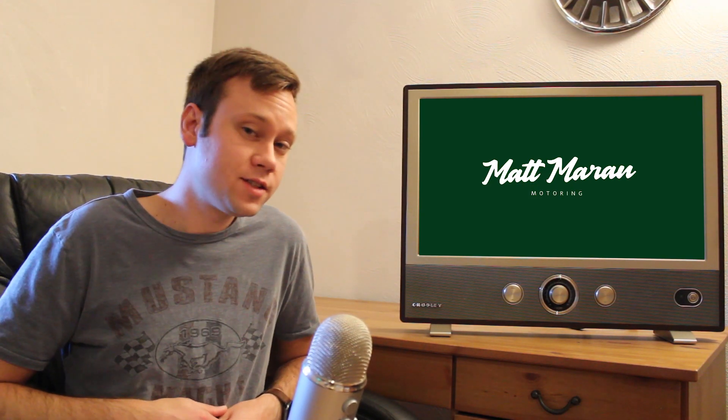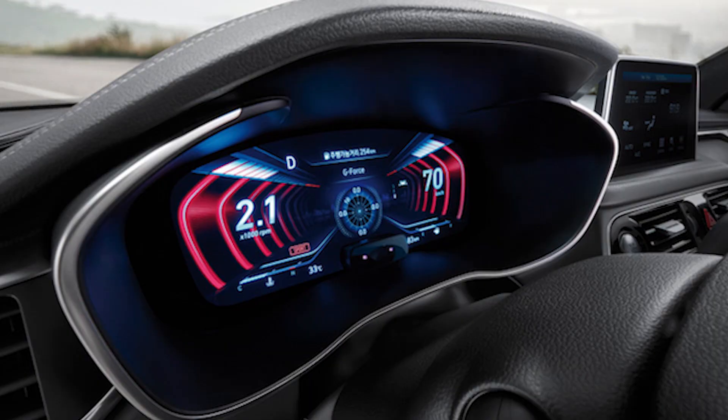Genesis has revealed a new digital gauge cluster for the G70 for the Korean market. It's a 12.3-inch screen with different appearance themes, including modern, comfort, smart, space, eco, edge, and sport. It looks cool, but Genesis has told AutoGuide that it is yet to be determined if it will be offered in the U.S. — and it probably wouldn't come until the 2020 model year if it did. I think they're in a tricky position because they don't want to tell people 'yeah, this is coming next year' when they need people to buy 2019s. But it's a very cool-looking gauge cluster, and hopefully we do get it.